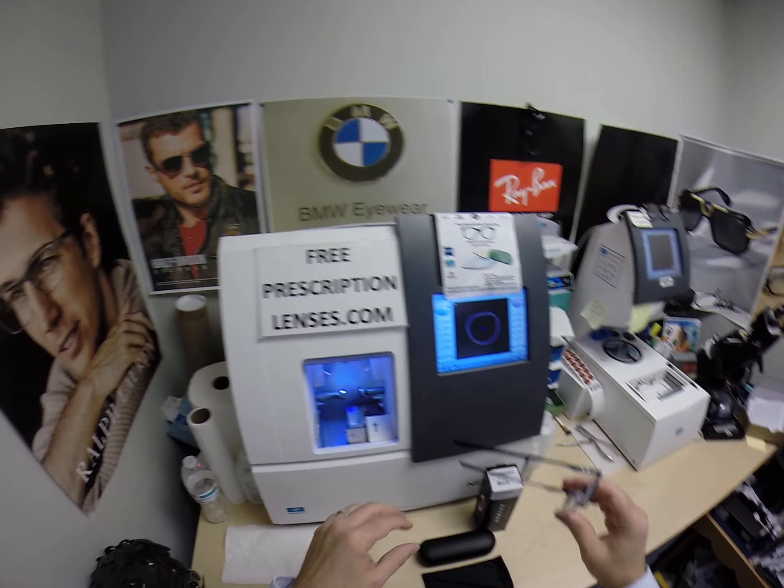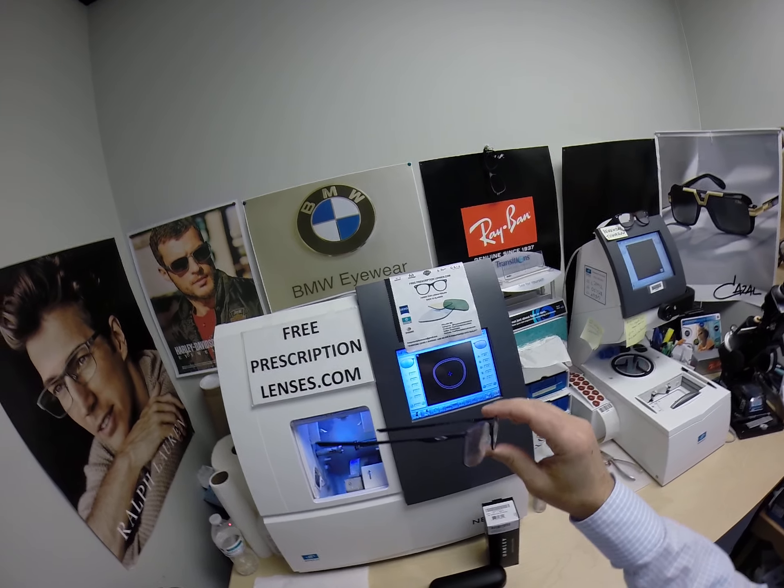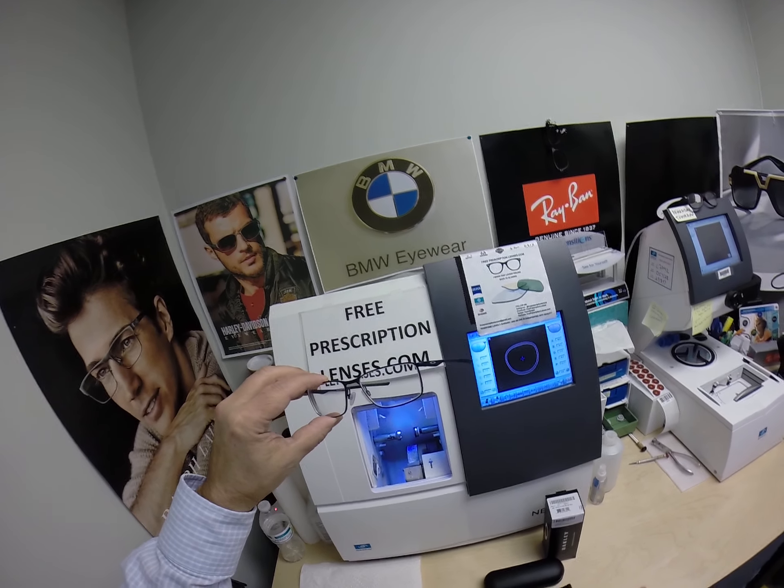You can go to the website, freeprescriptionlenses.com. Type in 3217 and you can see all the available colors and sizes of this frame.